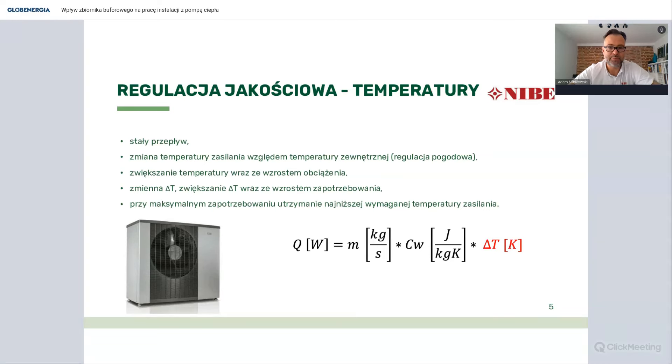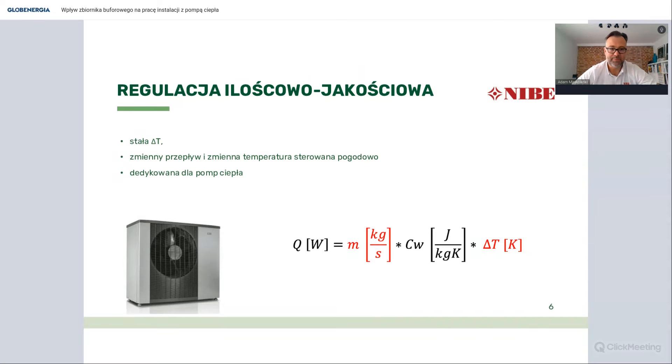Regulacja jakościowa polega nie na regulacji przepływu, tylko temperatury wody w systemie grzewczym - regulowaliśmy temperaturą zasilania względem temperatury zewnętrznej powietrza, czyli tak zwana regulacja pogodowa. W systemach pomp ciepła stosuje się regulację mieszaną, ilościowo-jakościową: poza regulacją przepływu regulujemy też deltę T, starając się uzyskać tą najniższą możliwą, najbardziej korzystną dla pracy pompy ciepła. Regulowaliśmy przepływ, żeby uzyskać deltę T - te dwa parametry były cały czas zmieniane. Charakterystyczna instalacja z pompą ciepła powinna w ten sposób działać.